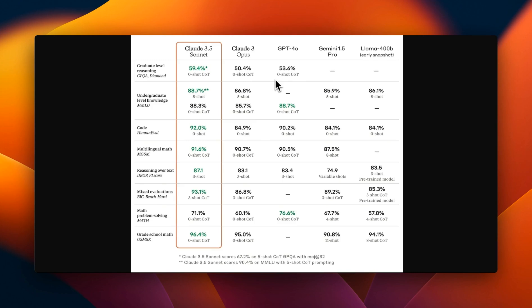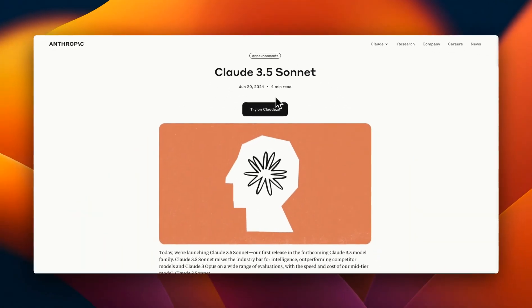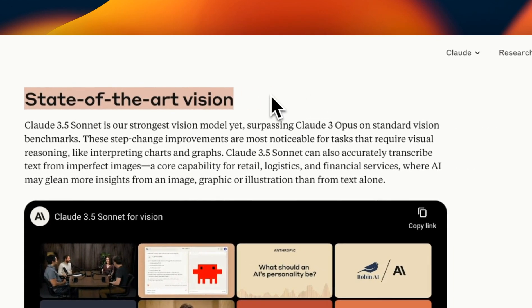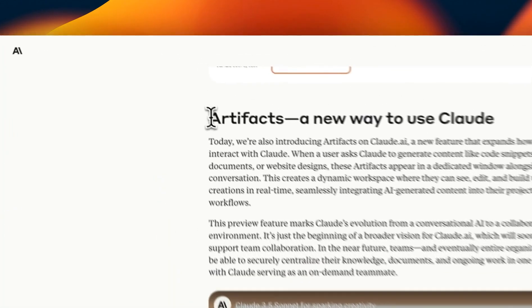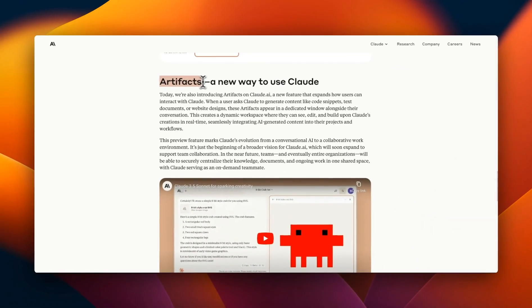We finally have a GPT-4 killer, at least on benchmarks. I'm talking about the newly released Claude 3.5 Sonnet, which is the best state-of-the-art model available today from Anthropic. At least on vision benchmarks, it's the state-of-the-art when it comes to image understanding. They also released something called Artifacts, which is a new way to use and interact with Claude, which makes it very useful. I'll show you a demo later in the video, but this is going to really change the way we interact with LLMs.